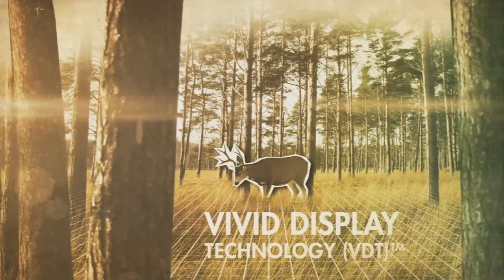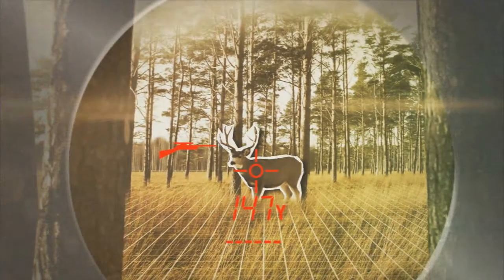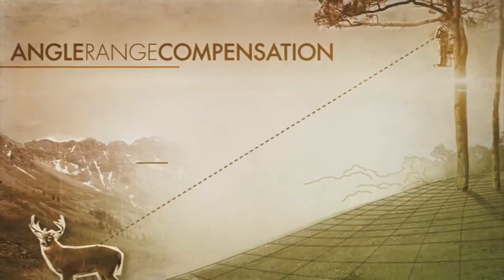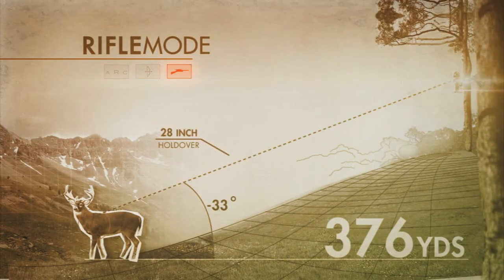What about some of the rangefinder functions? Well the rangefinder has the Vivid Display Technology, which is going to enhance your readout in any condition. It also has ARC technology. What is ARC technology? Well it stands for Angle Range Compensation, which is going to instantly account for the angle when you're calculating your distance so you know precisely where to shoot.